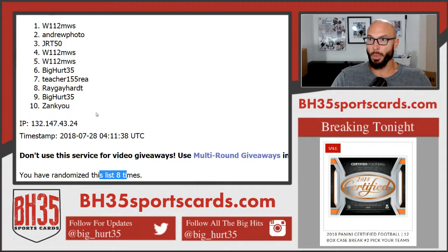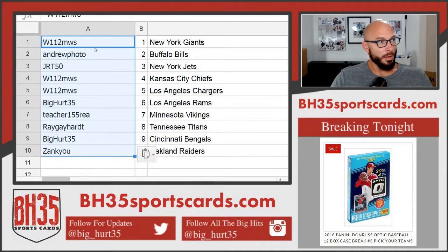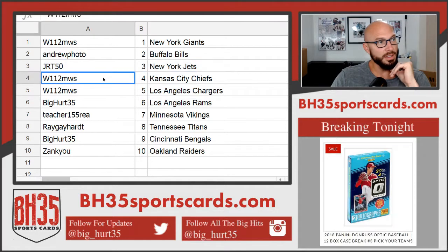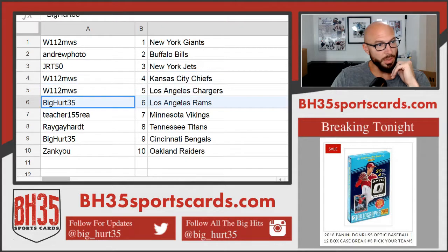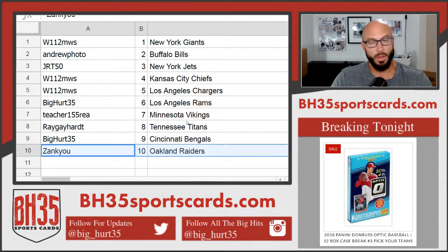Super on top. Ball in. W112MWS getting the Giants. Andrew Photo the Bills — good thing you told me to pull them out, Photo. JRT50 the Jets. W112MWS has the Chiefs and Chargers. BigHert35 the Rams. Teacher the Vikings. Ray the Titans. BigHert35 the Bengals. Thank you the Raiders. There you go — thank you guys.